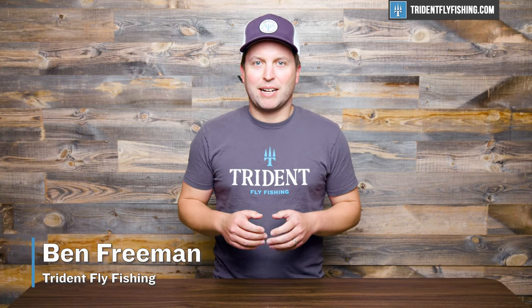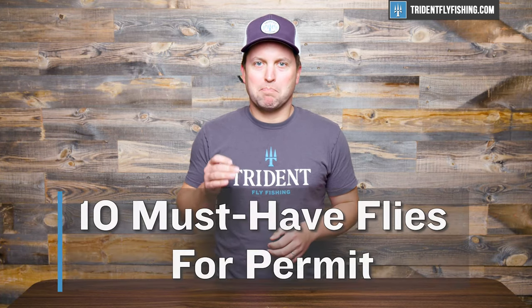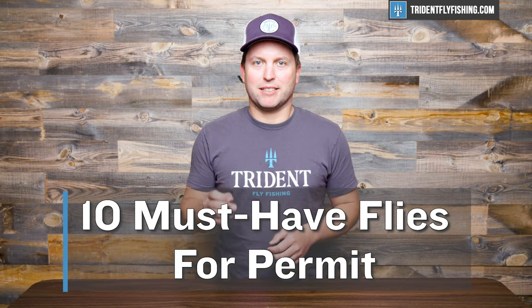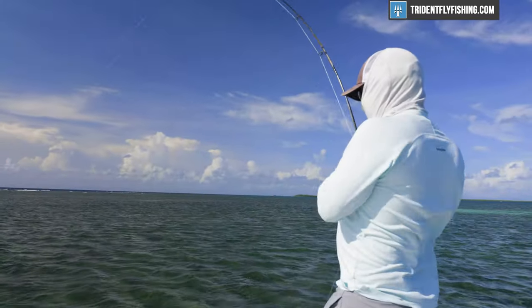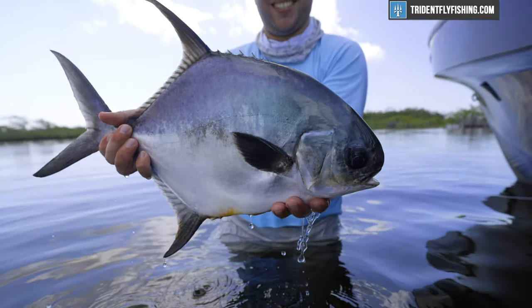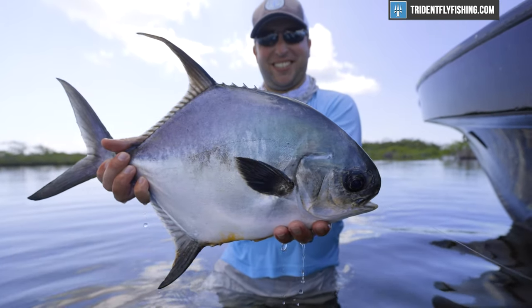Hi, Ben here from Trident Fly Fishing. Today we're going to be talking about the top 10 must-have flies for permit. Permit are one of the most challenging fish that you can chase with a fly rod, and if you want to increase those odds, you're going to want to pay attention to this video.